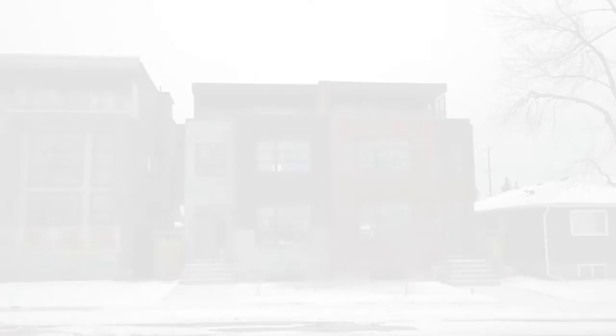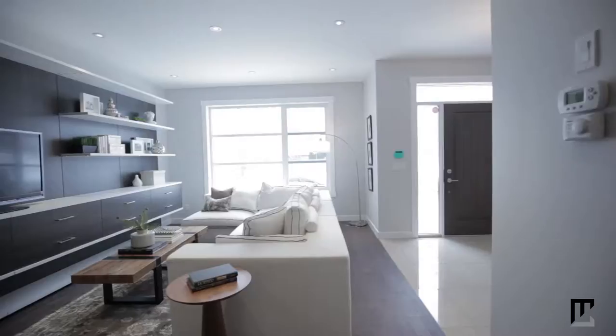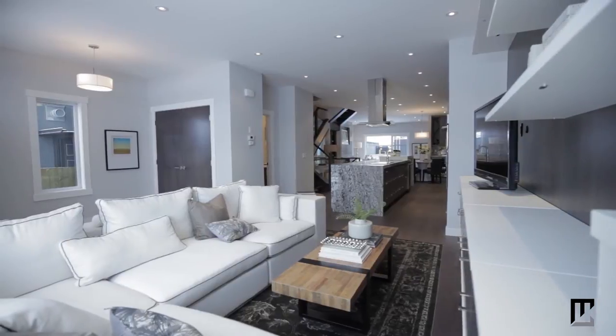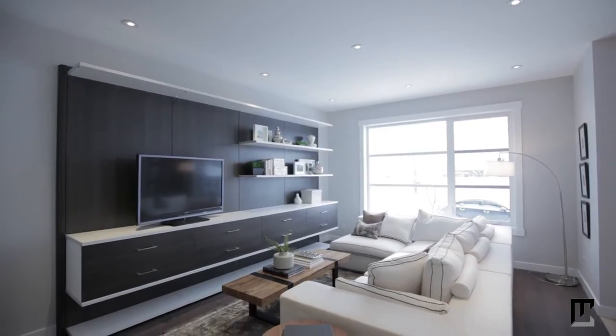Welcome to your stunning three-story home in the inner city neighborhood of Altidore. Step onto dark hardwood flooring inside your sleek contemporary interior. The open concept main level features nine-foot ceilings and massive windows that allow natural light to permeate the space.